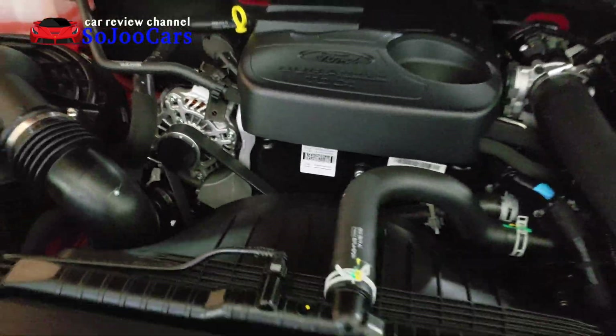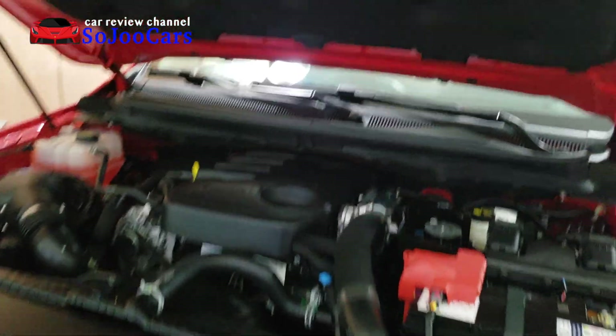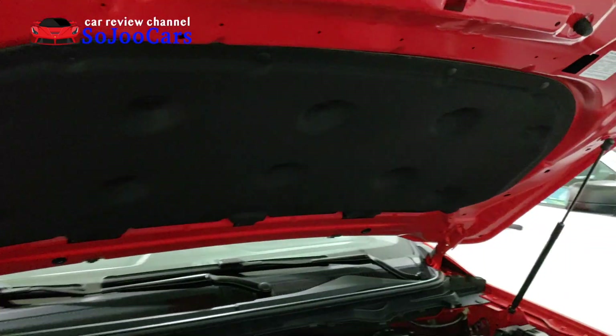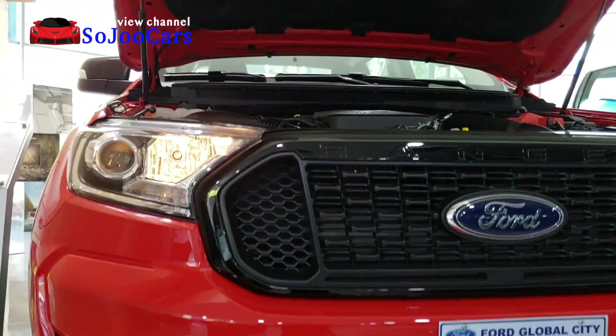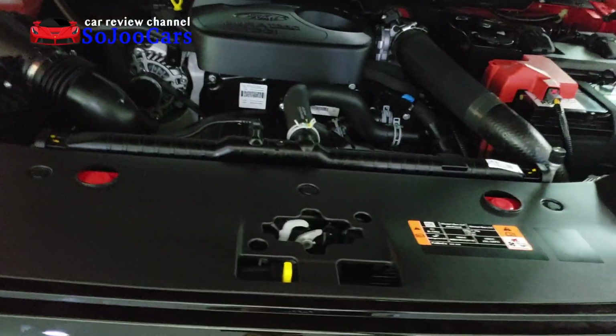This is how the engine bay of the FX4 looks like, and it's padded. It is also very easy to open the hood with just one hand — you can just drop it.